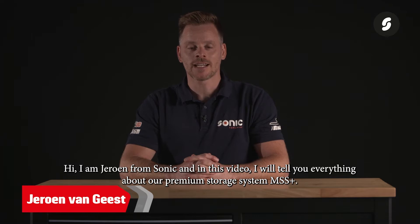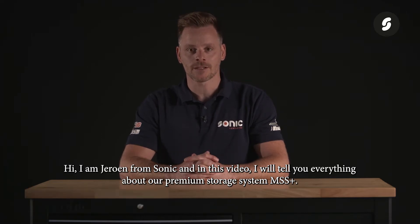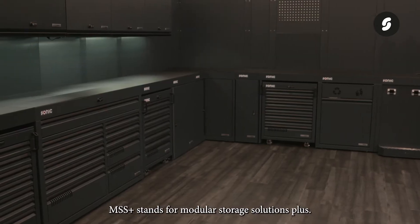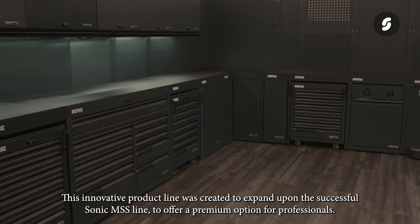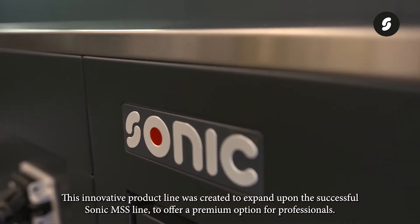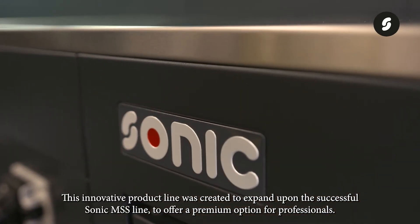Hi, I'm Jeroen from Sonic, and in this video I will tell you everything about our premium storage system MSS Plus. MSS Plus stands for Modular Storage Solutions Plus. This innovative product line was created to expand upon the successful Sonic MSS line to offer a premium option for professionals.